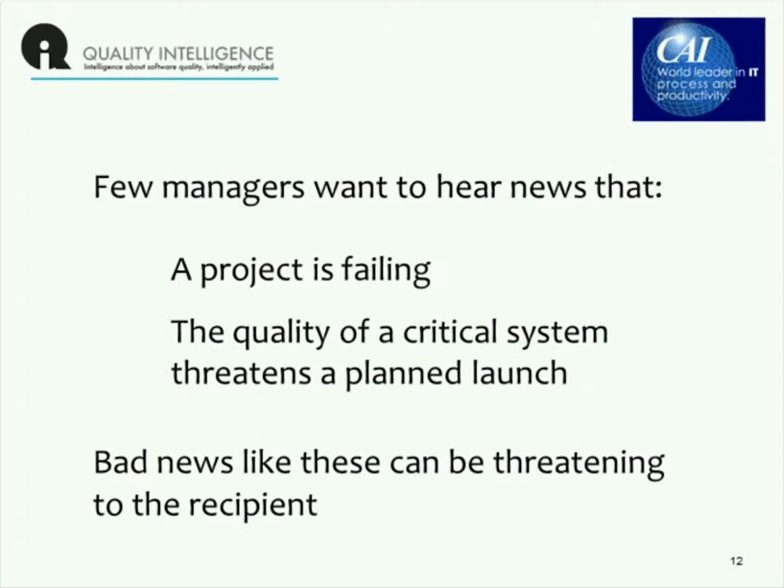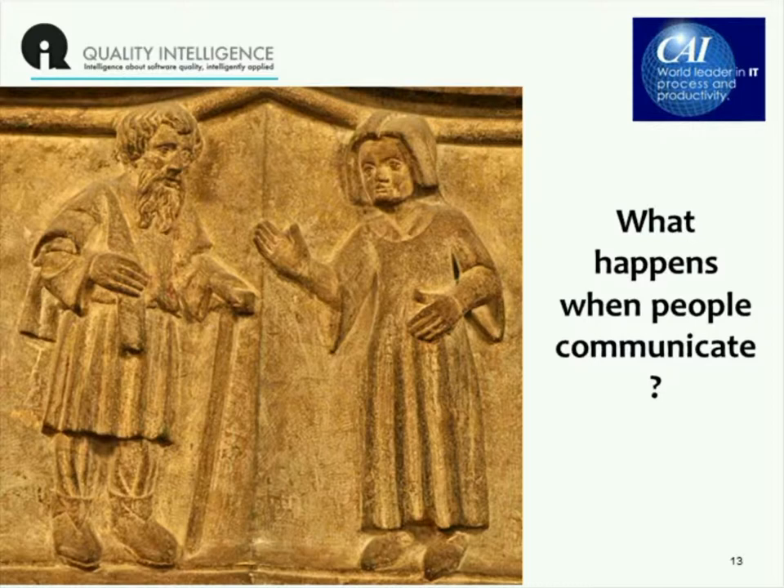There aren't very many senior managers who want to hear bad news. They don't want to hear that a project is failing. They don't want to hear that testing has discovered that quality on a critical or strategic system is threatening a planned launch. And the reality is that when we come with bad news, it can be very threatening to the person hearing it. That's what this webinar is about: how can we deliver bad news in a way that means the information we communicate is treated as valuable and given the right consideration, so that people can make the decisions they are paid to make.